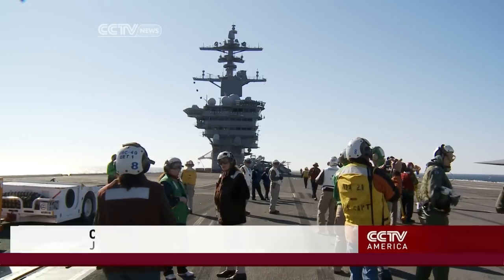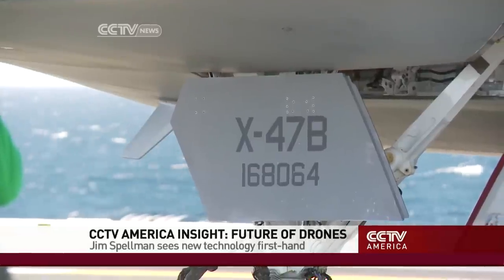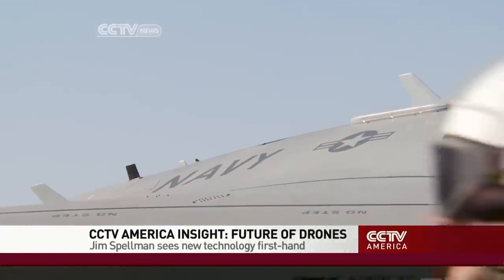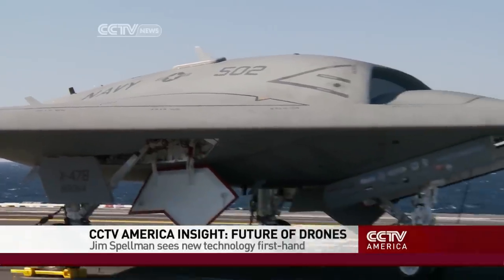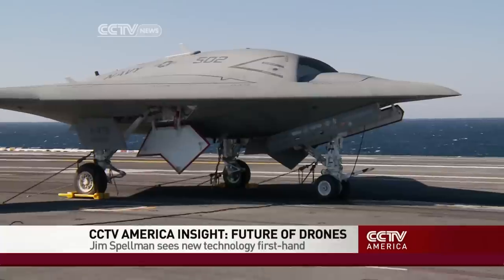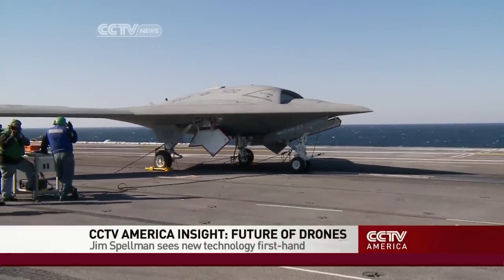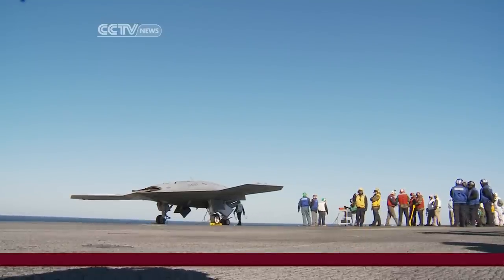There's a new aircraft on the deck of the U.S. Navy aircraft carrier USS Roosevelt. It's called the X-47B — X for experimental — and it's about to make one of its first public flights. But unlike the fighter jets, helicopters, and cargo planes that regularly take off from and land on the Roosevelt, the X-47B has no pilot. It's an unmanned aerial vehicle, a drone.